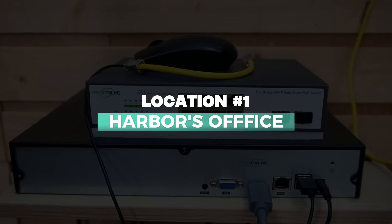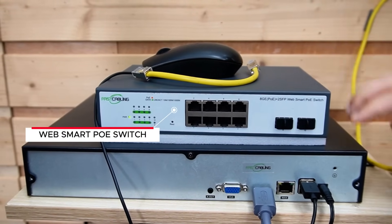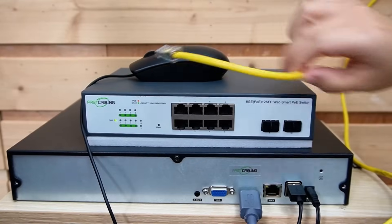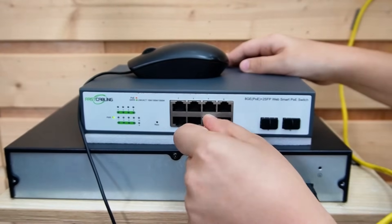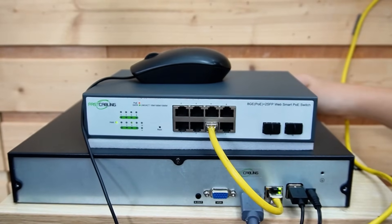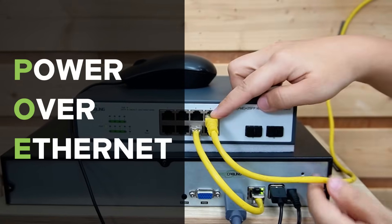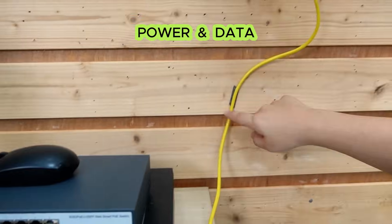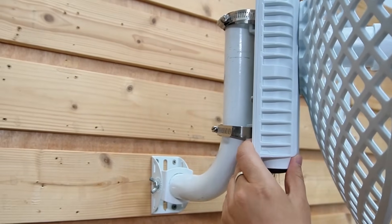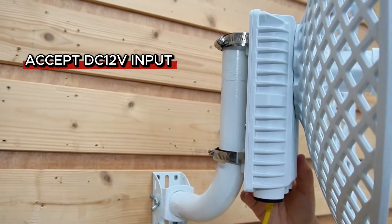Let's start at the harbor's office. Here we're using a WebSmart PoE switch and a network video recorder already connected to a big-screen monitor. I'm going to use a short patch cord to connect the switch to the NVR to display video. To power up our bridge, we're using PoE — sending both power and data through a single ethernet cable. That's Power over Ethernet. Our bridge also accepts 12V DC input.